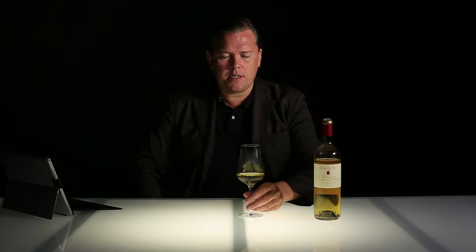Very classic chateau with a high proportion of Semillon. I think a lot of 2011s have very high densities. This one I think has a very good balance of the sweetness right now.